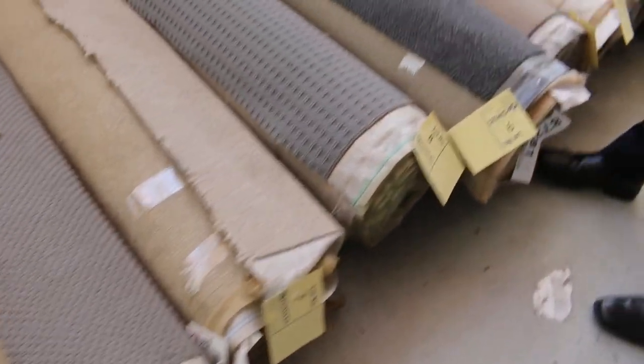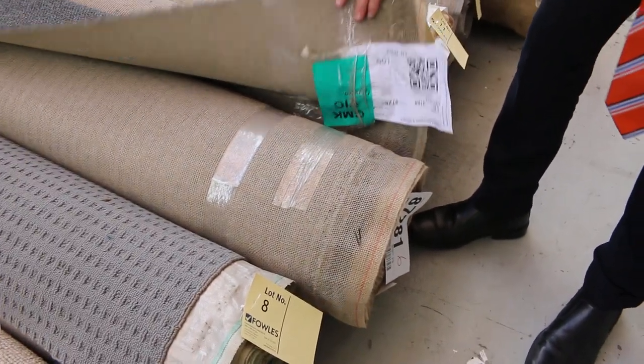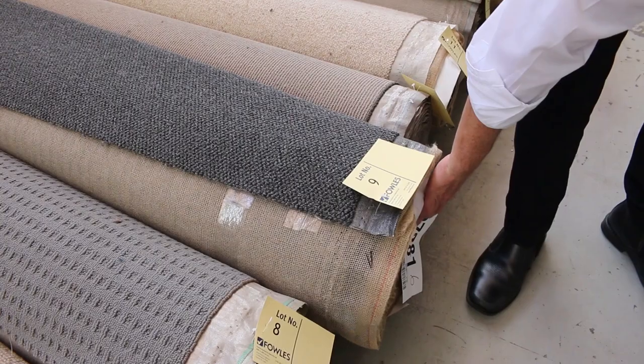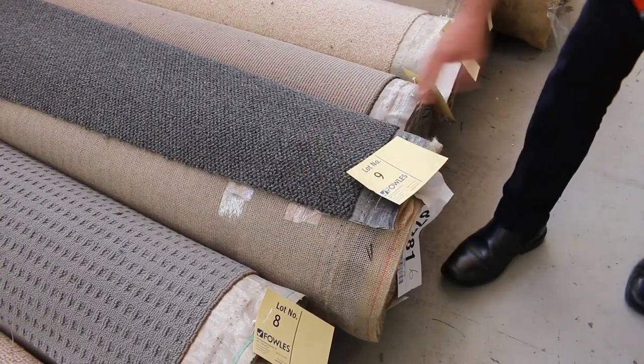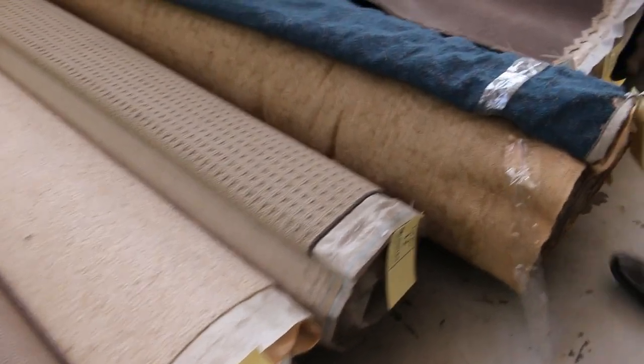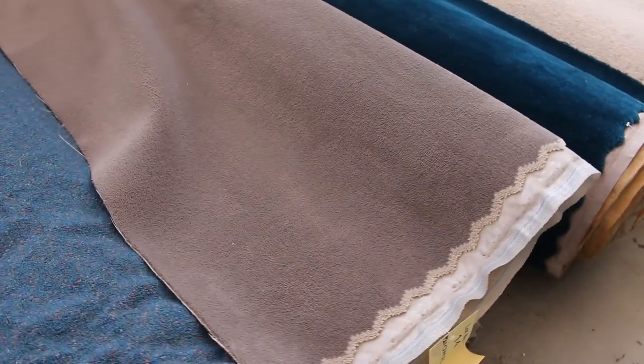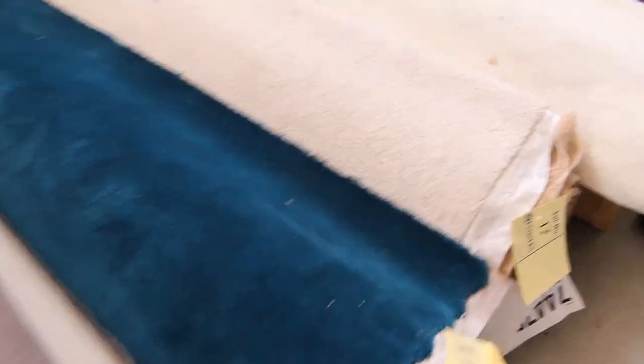There's loop piles, plush piles, twist piles, and hard-wearing carpets like this one here. There's a loop pile charcoal — looks like it's around about 11 meters, so quite a large roll. We've got commercial wool; that type of carpet would normally retail around $160 a meter, but most of these carpets will sell starting at $30 a linear meter.